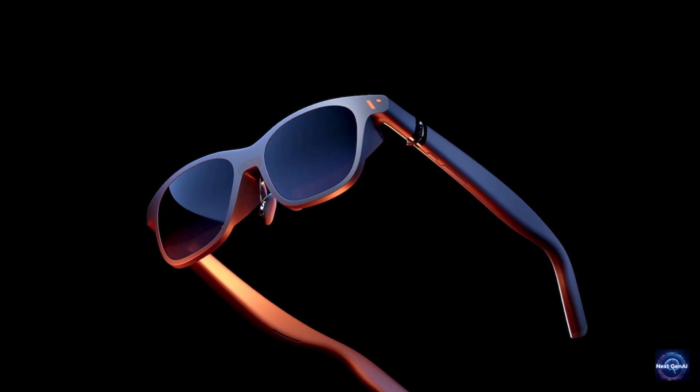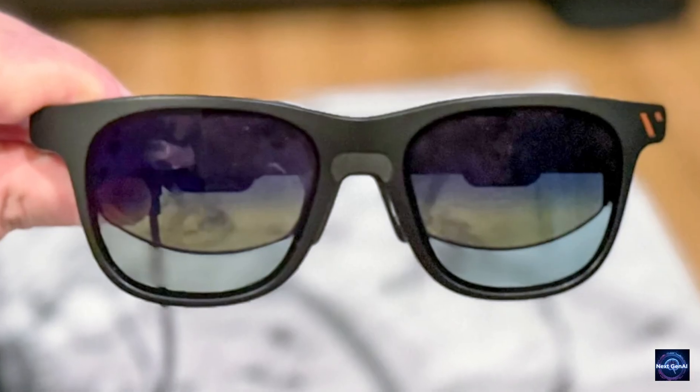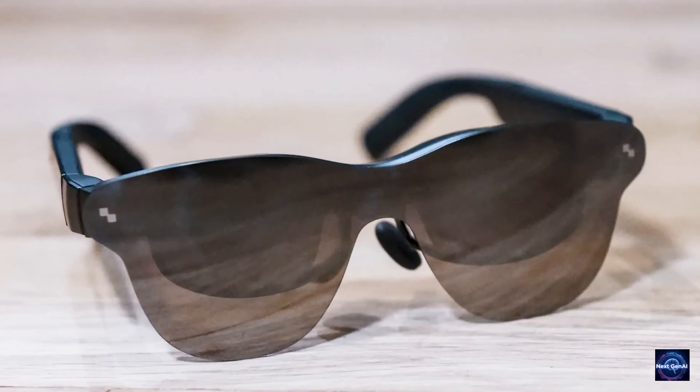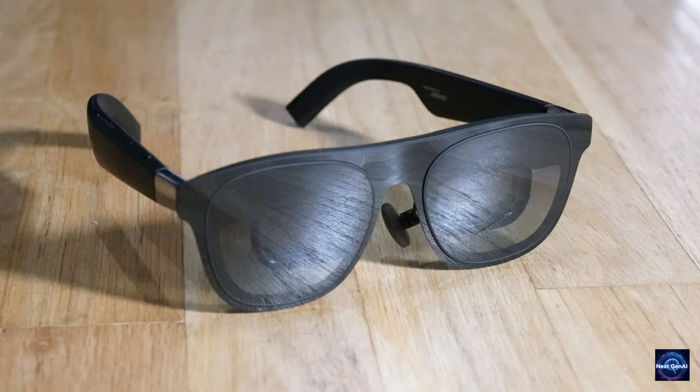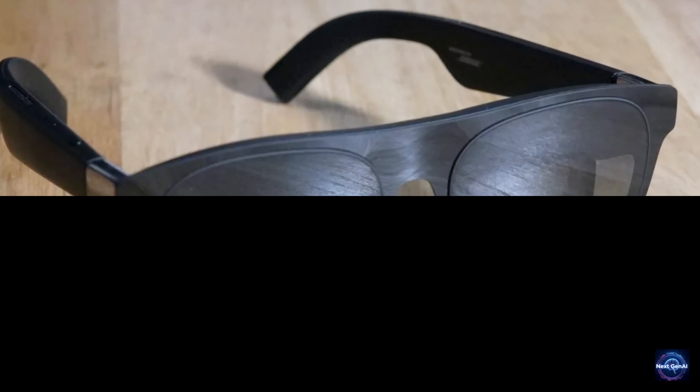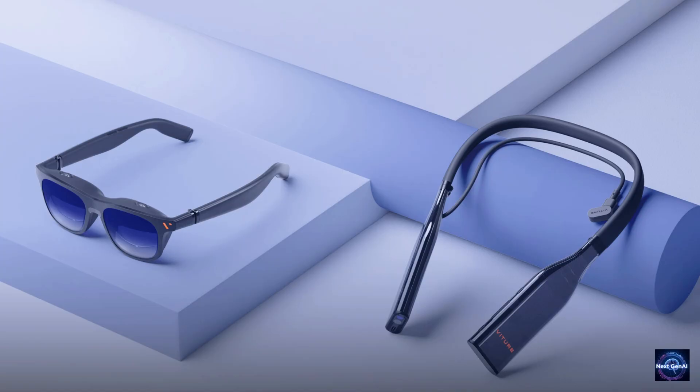So which one should you actually buy? The Veitcher Pro used at $199. The Rayneo Air 3S Pro at $249 because it never gets hot. The Xreal One at $449 for the screen customization. And the Veitcher Luma Ultra with the Neckband.